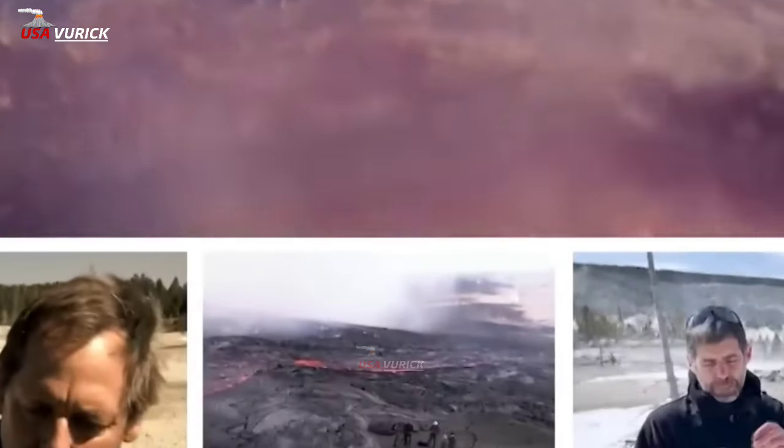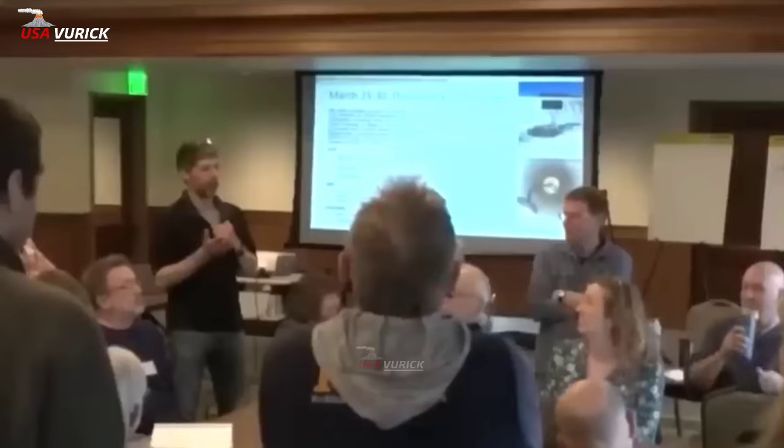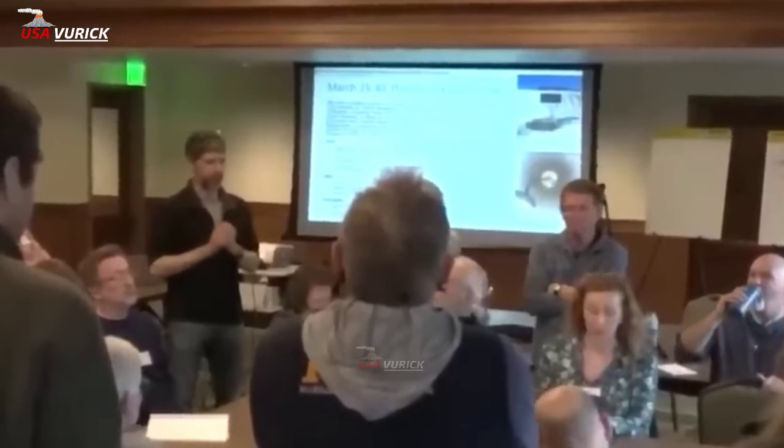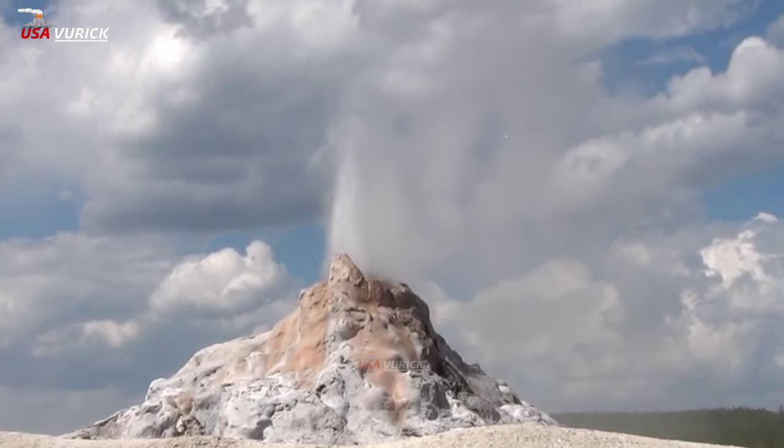The Yellowstone volcanic system is known for its ash flow tuffs — thick, compressed ash deposits from caldera-forming eruptions. But thinner ash beds from these eruptions were also deposited across the western and central USA.